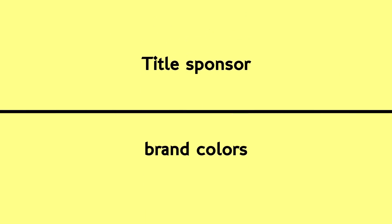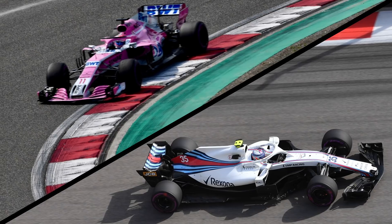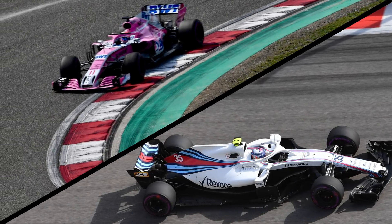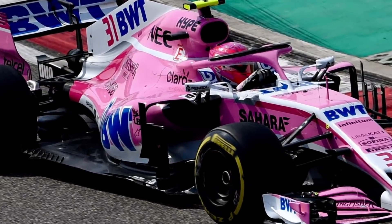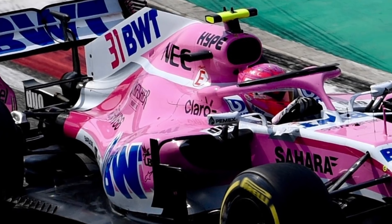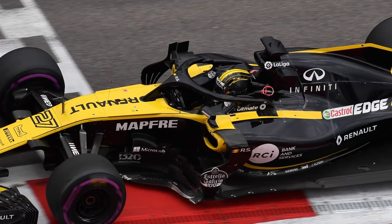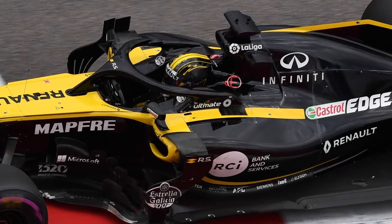A colour scheme might also be determined by agreements with a title sponsor, as most evidenced by the current Williams and Force India cars who are completely decked out in Martini and BWT branding respectively. Having a livery determined by the title sponsor will mean some negotiation with your other sponsors to ensure they are conspicuous and aren't overshadowed — as may be your worry if your logo is stuck onto what essentially is a massive BWT billboard. But just because your livery isn't branded by your sponsor, that doesn't mean you don't have to negotiate with your sponsors on the final design.